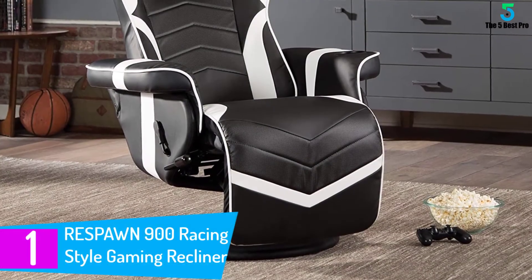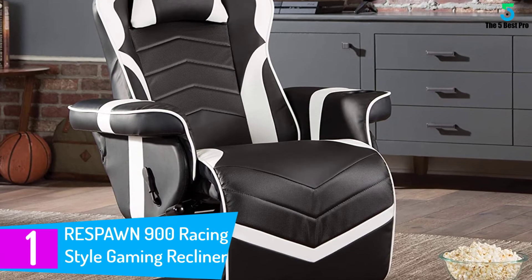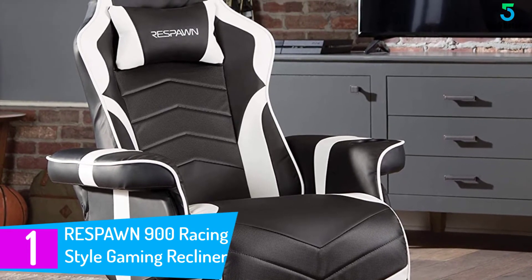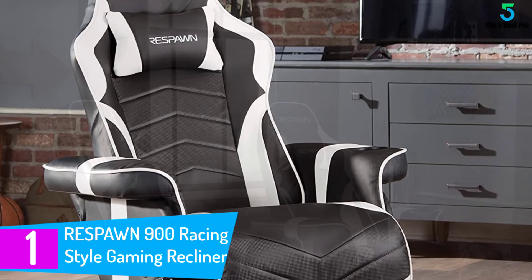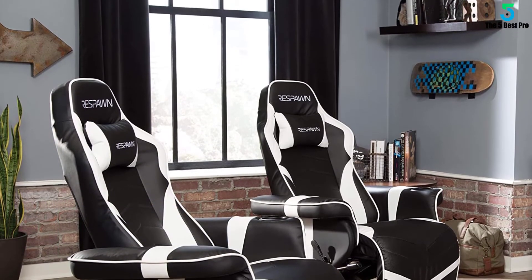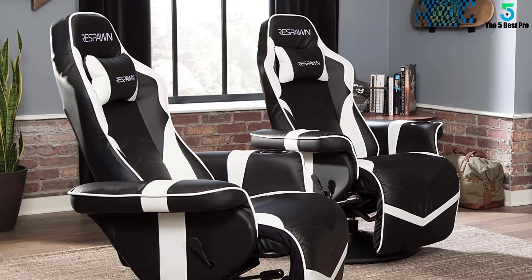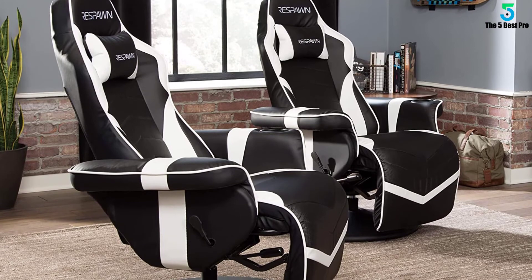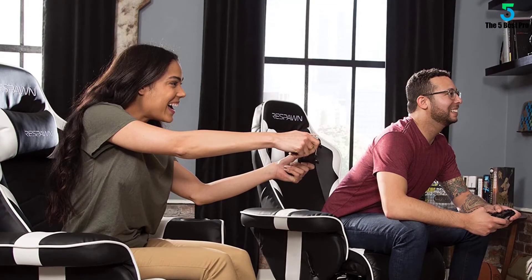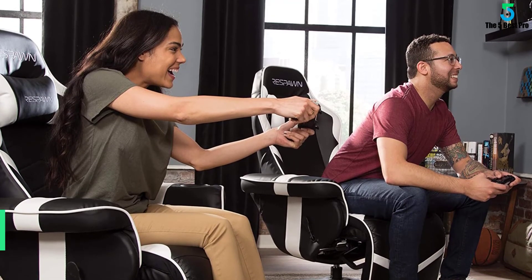Finally, at number 1: the Respawn 900 Racing Style Gaming Recliner. This reclining gaming chair in white helps you win while relaxing in style. It features segmented padding that provides all-day gaming comfort with a headrest pillow to keep your spine aligned. There's even a built-in cup holder in the left arm to make hydrating easy and convenient, and a removable side pouch to keep game controllers and headphones within arm's reach.